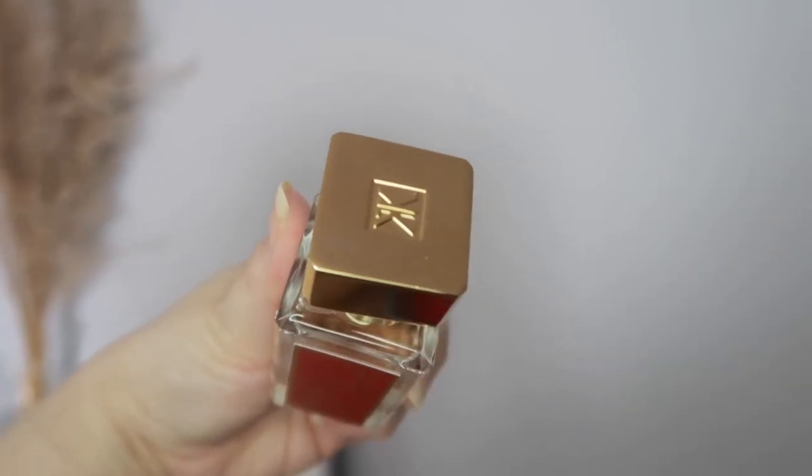Last but not least is the Baccarat Rouge 540. I've talked about this endlessly but it is so so good — I'm really really happy I have this in my collection. It smells like a burnt cotton candy but at the same time it's very incense-y. They say it's either you like it or you don't, and I happen to like it. I'm actually going to purchase the scented body oil from Baccarat Rouge so I can layer them together and it would last even longer. The only downside is you can't really smell it on yourself because it's a molecule perfume.